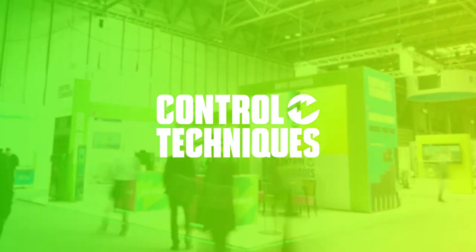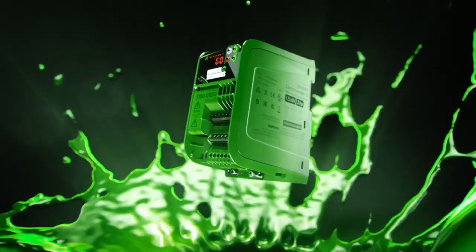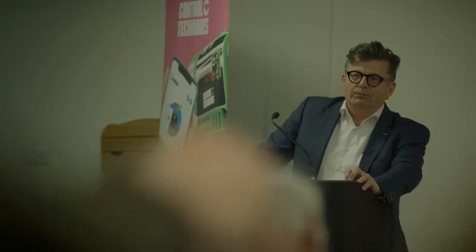We're at the NEC in Birmingham, attending the Drives and Controls Exhibition, and we're launching our new Commander S, a variable speed drive. We've got many colleagues from around the world here today to join with us in the official launch.